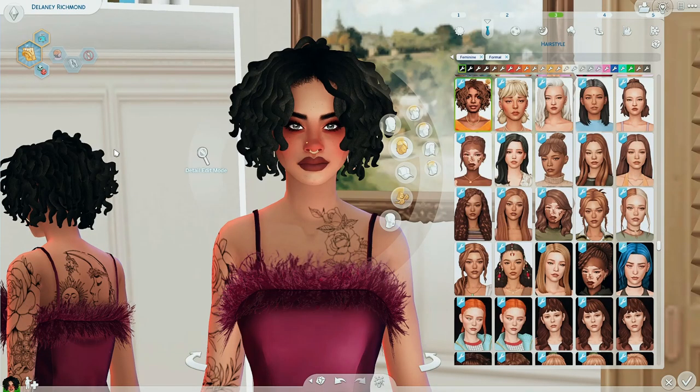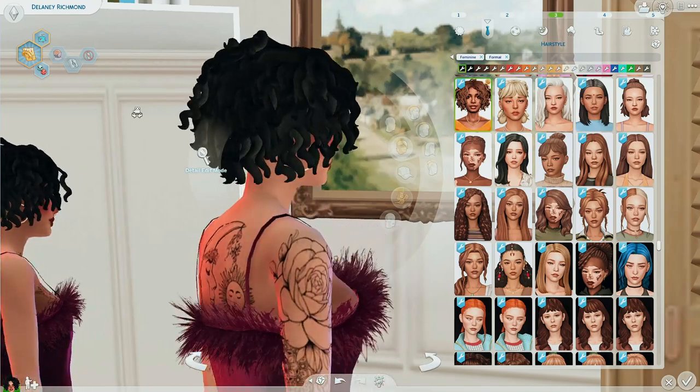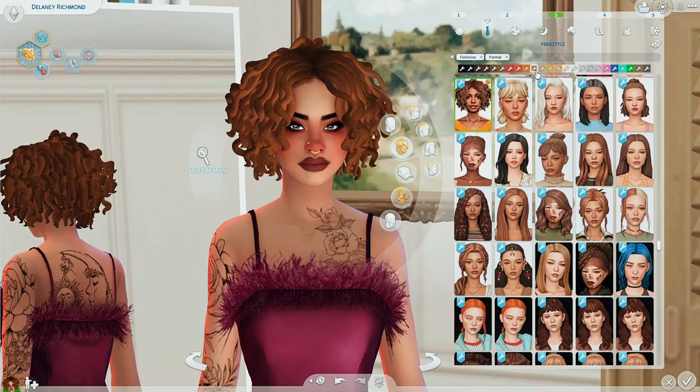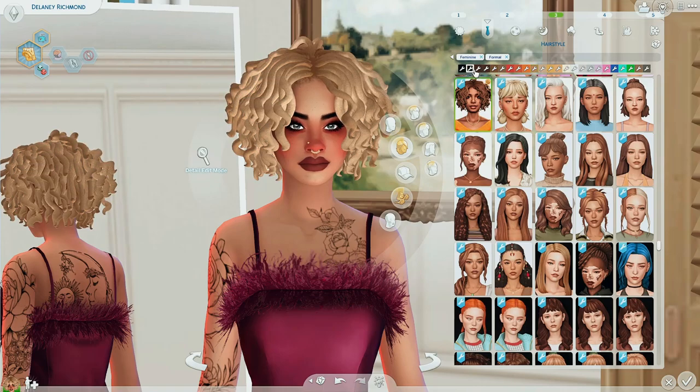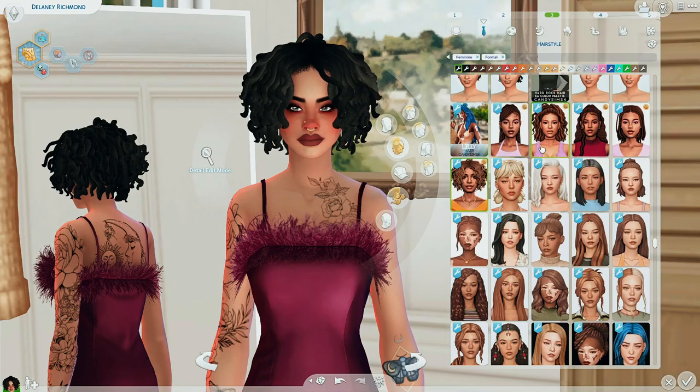The next hair is by the lovely Shea Butter — this is the Lynn Locks. I actually think I included this in an older video too, but I do use this very, very often on my ethnic hair sim. Shea Butter is awesome. She literally makes the best ethnically textured hairs ever, so definitely check her out.